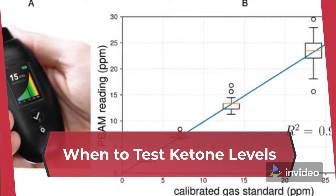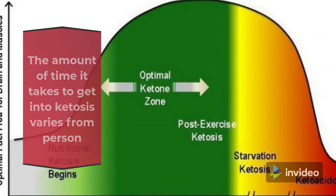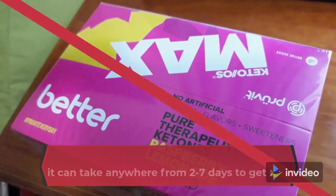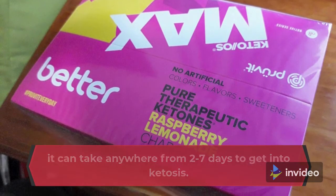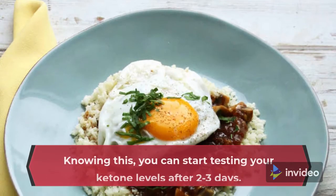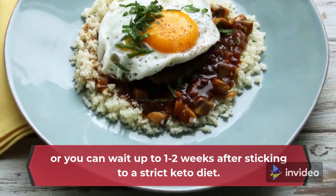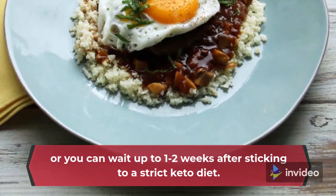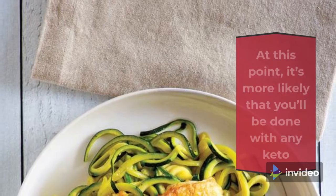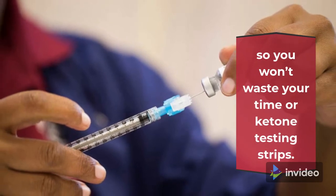When to test ketone levels: The amount of time it takes to get into ketosis varies from person to person. For most people who stay at or under their net carb limit, it can take anywhere from 2 to 7 days to get into ketosis; for others, it can take longer. You can start testing your ketone levels after 2 to 3 days, or wait up to 1 to 2 weeks after sticking to a strict keto diet. At this point, it's more likely that you'll be done with any keto flu symptoms and your glycogen stores will be depleted, so you won't waste your time or ketone testing strips.